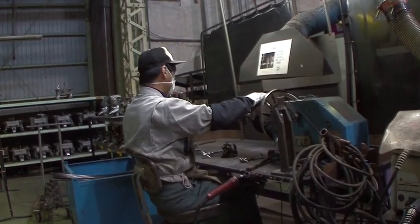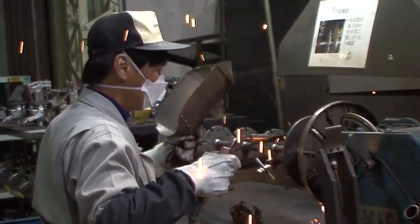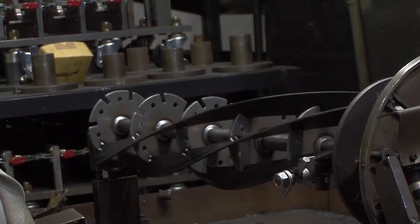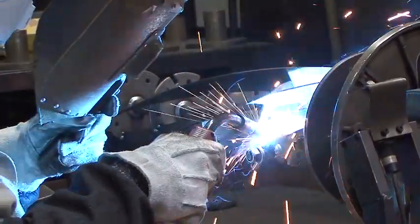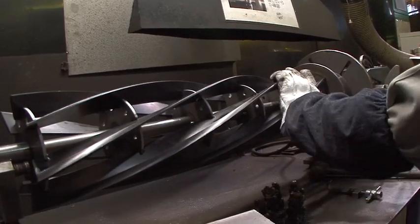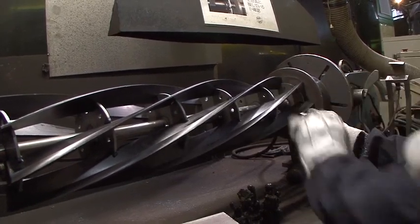Reel blades bent into a high precision curve are individually welded into a reel by a skilled worker before they are sent to the final welding. This process could be done mechanically, but Baroness chooses to have it done manually in order to assure more accurate installment. Creating a perfectly round reel cutter without uneven spin is only possible with the hands of a skilled worker, something a machine cannot do.